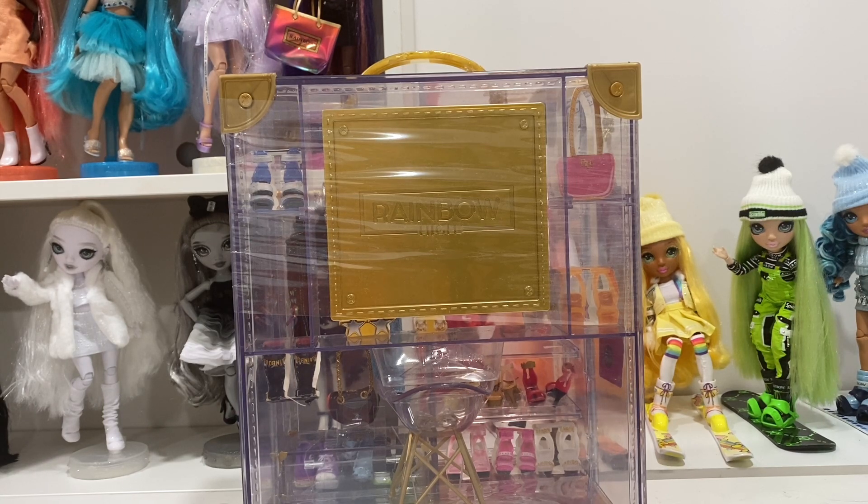You can use this to travel with your dolls. I don't typically take more than one doll when I leave my house, but this is very very nice for those of you who do take them to many places.